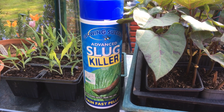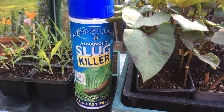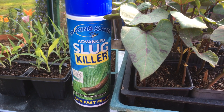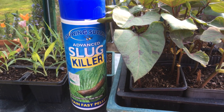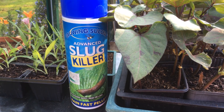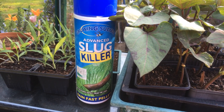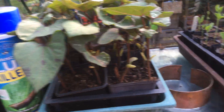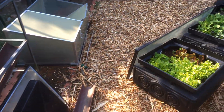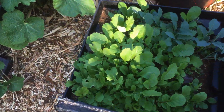The only slug killer the RSPB is fond of is aluminium sulfate. If birds or other animals eat the poisoned slugs and snails, it will not then poison them - it hasn't got ongoing toxicity. So if you are going to use a slug killer, try and make sure it's that one; it's the only one the RSPB is happy with.